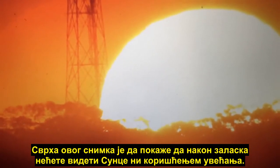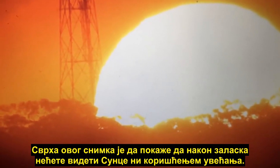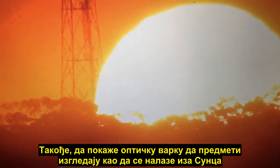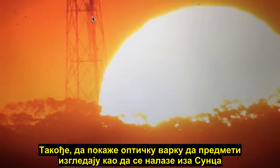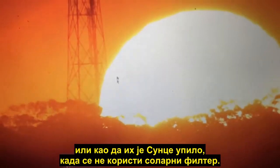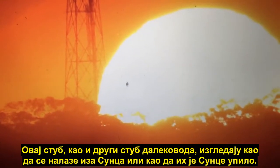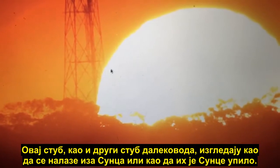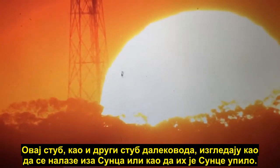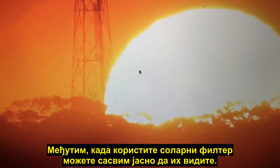The point of this video is to show that when you zoom in after the sun sets you won't see it, and also the illusion of objects appearing to be either behind the sun or absorbed by the sun when you're not using a solar filter. This tower, and certainly the other high-tension tower, looks like it's behind the sun or even absorbed by it — but when you're using the solar filter you can see it quite clearly.